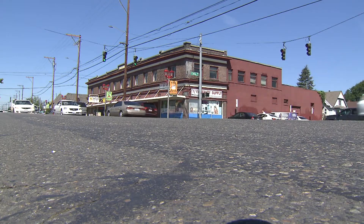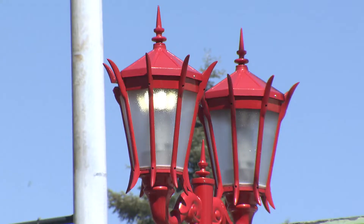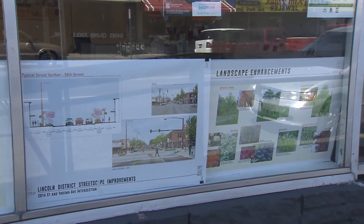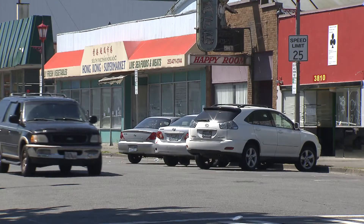A project considered the cornerstone of the Lincoln district revitalization effort is preparing to get underway. After a full schedule of planning and design mixed with community input, work on the Lincoln district streetscape is about to begin.